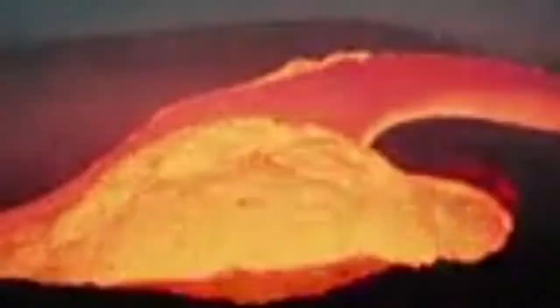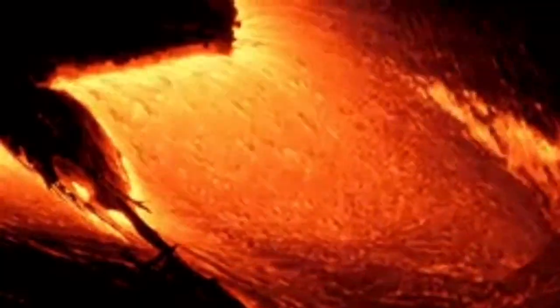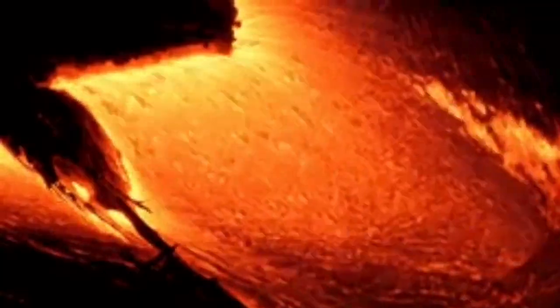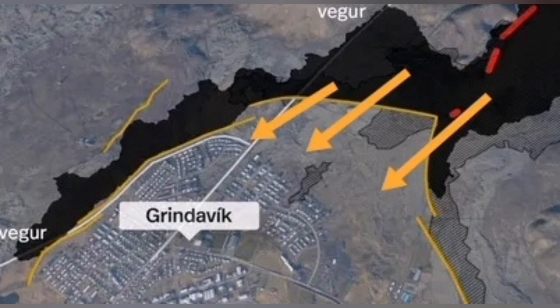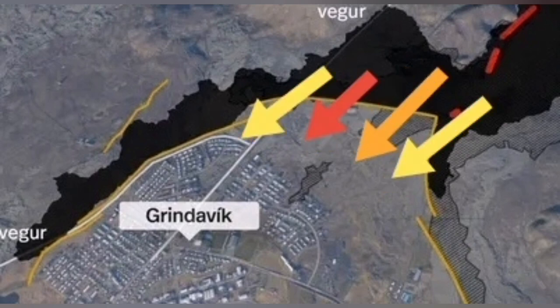That is the danger. The tsunami created in this way — by the burst of the crust over the pools — can actually overwhelm the defenses of Grindavík. The first eruption could not do it, but these dangerous lava pools can.